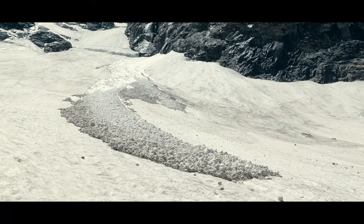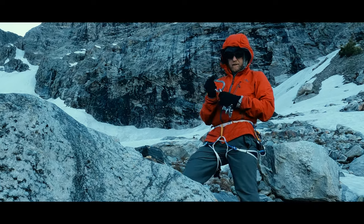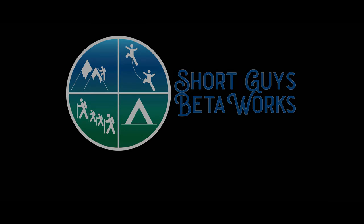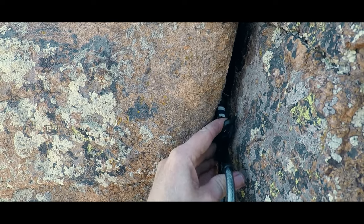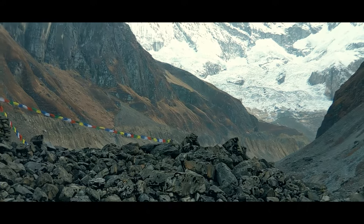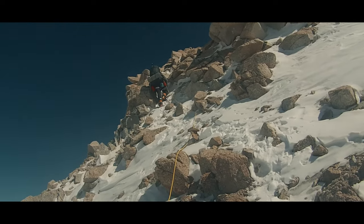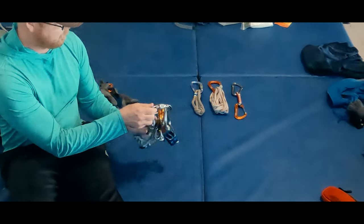Outdoor climbing environments are unpredictable. Hello everyone, I'm Jason. The protection you take with you on a climb — the nuts, cams, snow pickets, and the like — are always dependent upon your location, route choice, and current condition. But there are a few things I always have with me. Today we're ignoring the route-specific protection and instead I'm talking about how I put together a versatile rack of personal equipment and some of the reasons I have for keeping each piece with me.